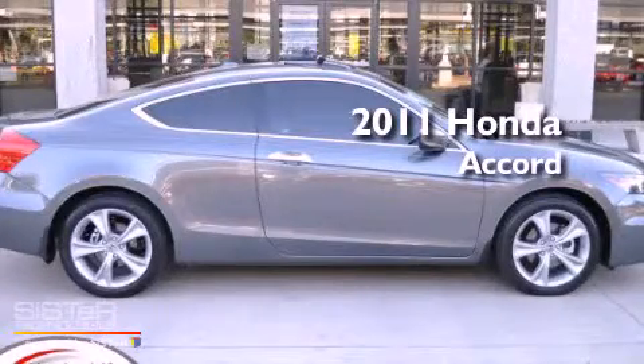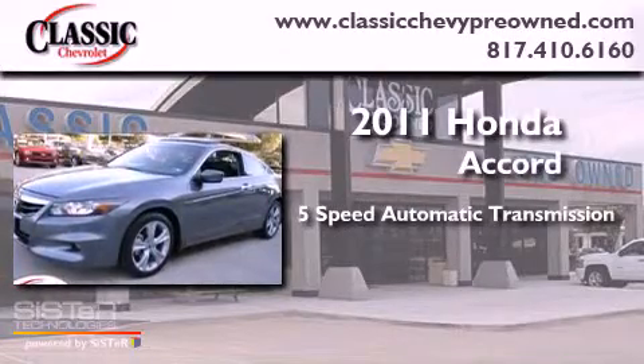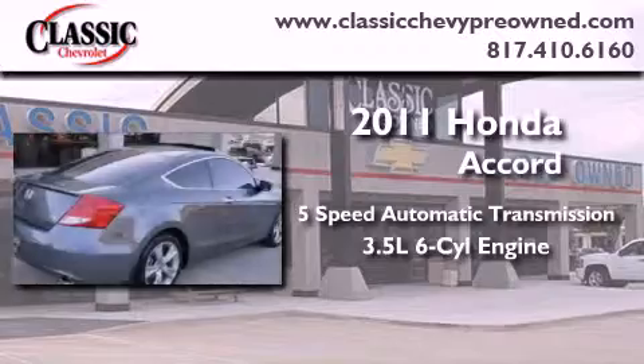This is a 2011 Honda Accord. This four-door sedan has a five-speed automatic transmission and a 3.5 liter V6.